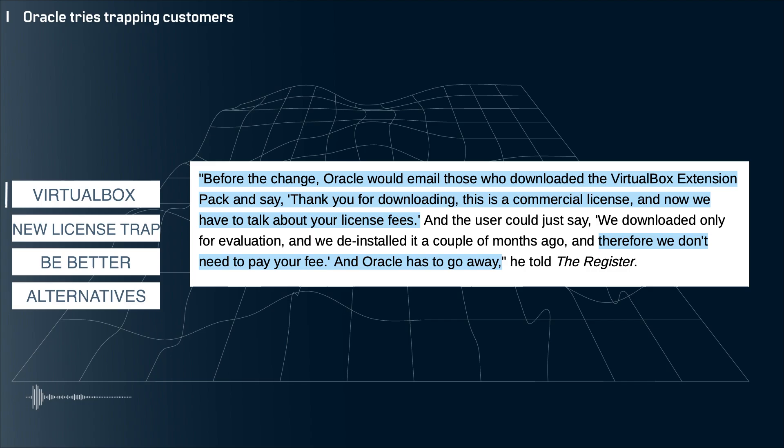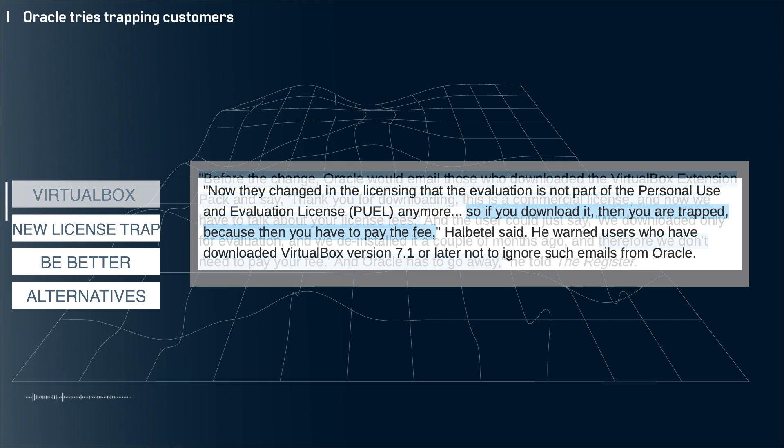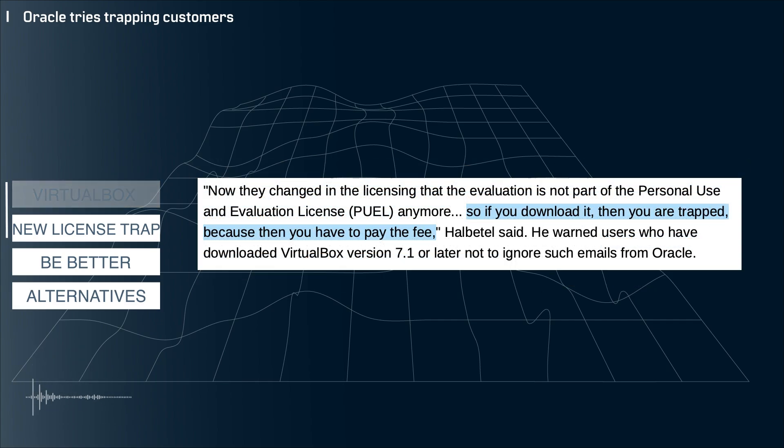Before this change from Oracle, you could download the extension pack and evaluate it for free for a period of time and uninstall it if you didn't want to pay Oracle's licensing fee. But now it seems that the evaluation is no longer a part of the license, and if you download it, Oracle is going to start harassing you to pay for a license.